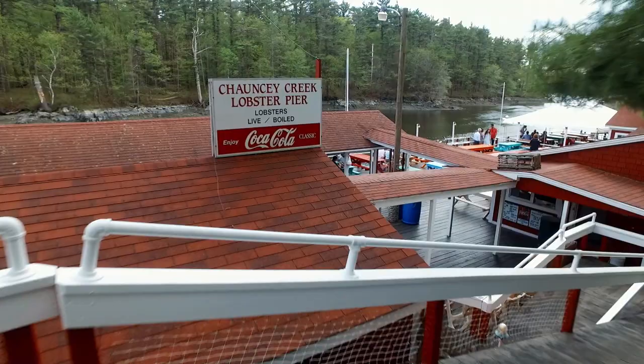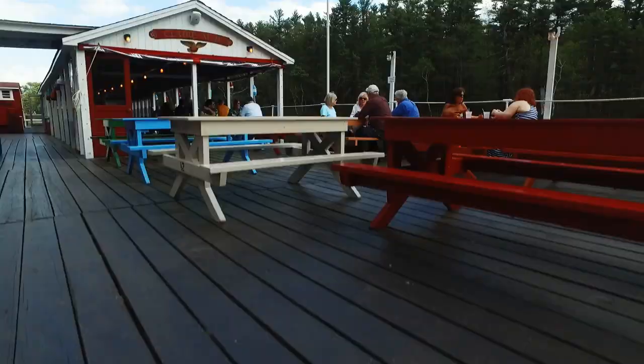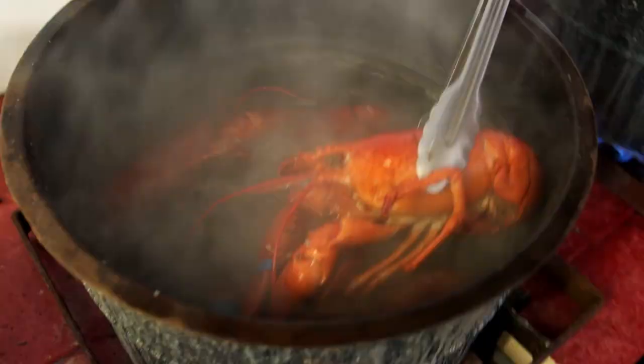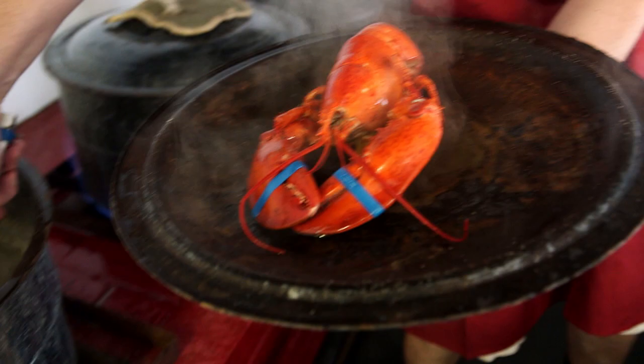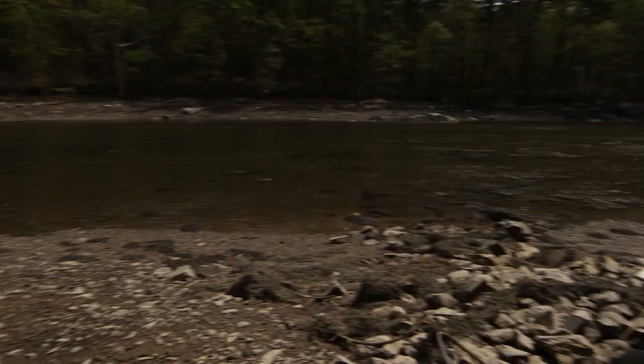Your journey to the ultimate summertime dining destination starts with a long and winding road, and you end up at this hidden away alcove. You head down a long ramp, go past all the picnic tables, and end up with a view that you cannot beat and some of the best lobster in the world.